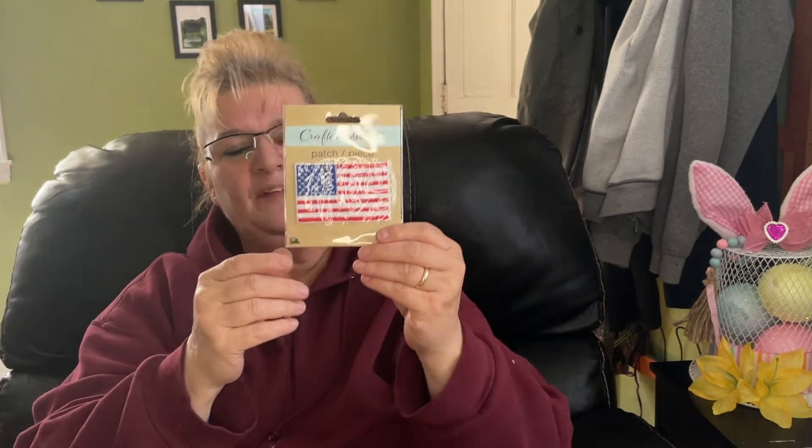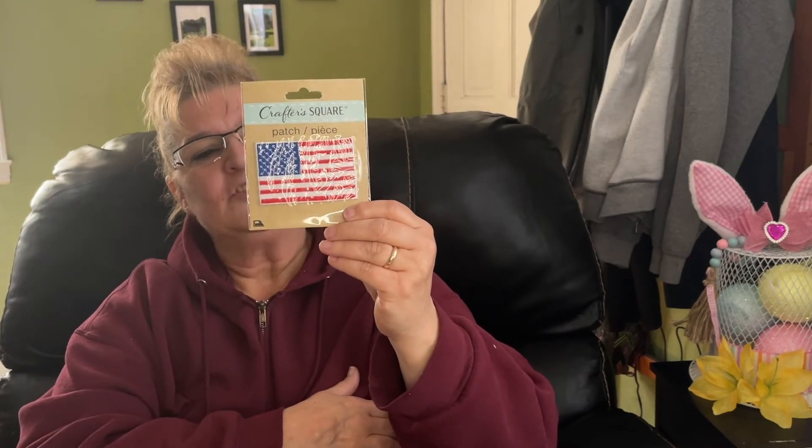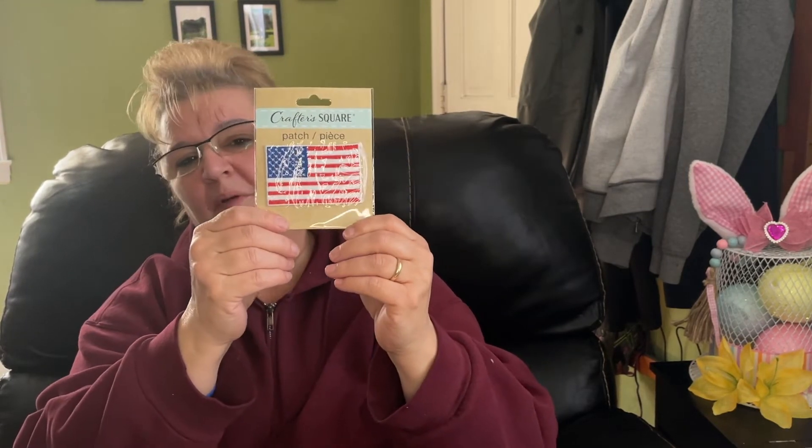I picked up this patch for my husband — he's very patriotic and loves the American flag. I'm not sure where I'm going to put it; I'll ask him if he wants it on a jean jacket or one of his other jackets, but I'm sure he's going to be happy to get this.